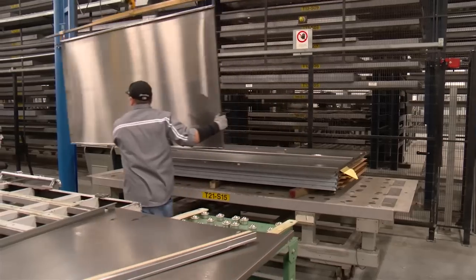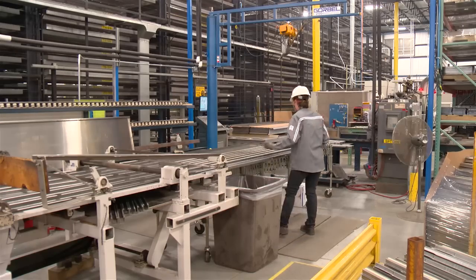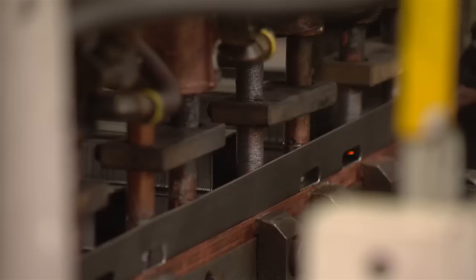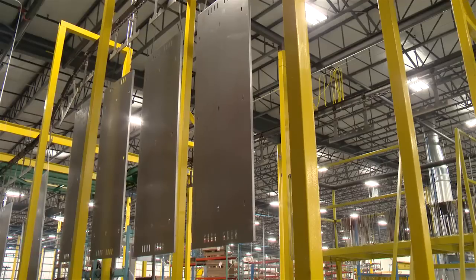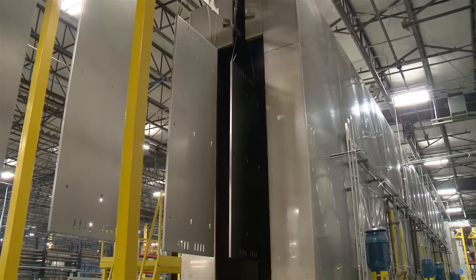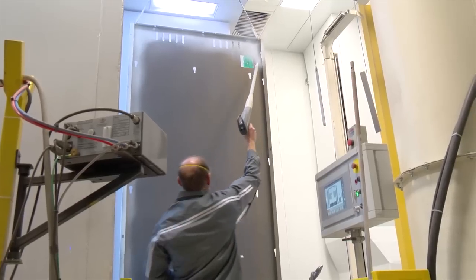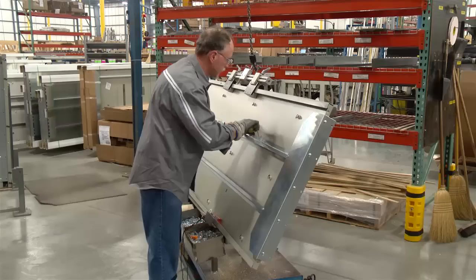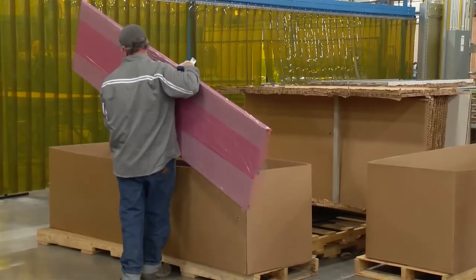Next, depending on the product type or component, several manufacturing processes take place. Elevator doors go through welding, assembly, and quality control processes, then they're sent to be painted using an environmentally friendly powder coating process. Components undergo multiple stages of cleaning, painting, baking, curing, and cooling. They are unloaded, go through some final assembly, and are packed for storage or shipment.